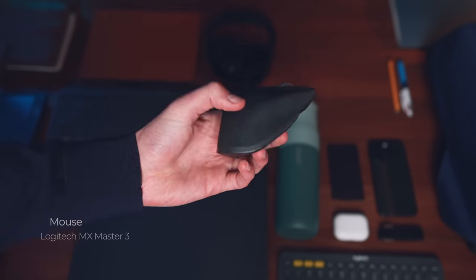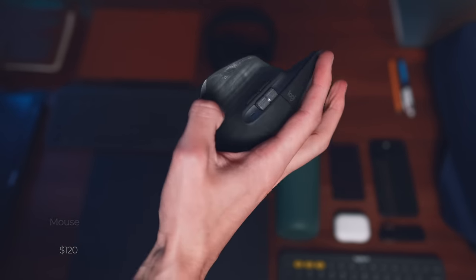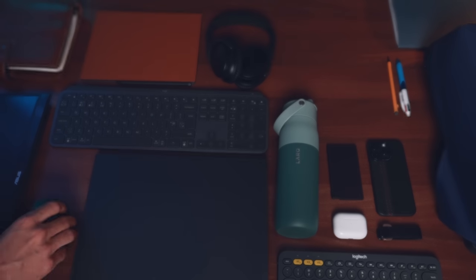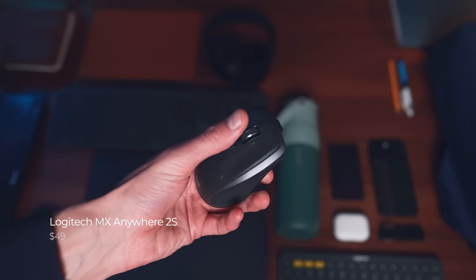For my full-time mouse it's the MX Master 3 from Logitech. I love the feeling in your hands, the ability to scroll through thousands of lines so quickly — which makes my job much easier at work — and the ability to connect to three devices and effortlessly switch between them. I also love the side button that lets you see all your windows at once and select a different item. I then also have the smaller and much cheaper Logitech MX Anywhere 2S mouse that I take with me along with the K380 keyboard when traveling.